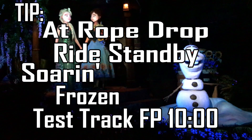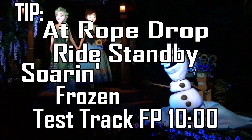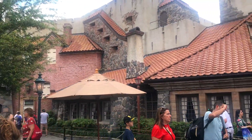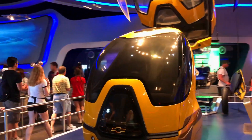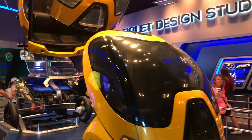The World Showcase doesn't open until 11 o'clock. However, due to the popularity of Frozen Ever After, they do open that ride at 9 a.m., but a lot of people don't know that. After a ride on Frozen, head over to your FastPass at Test Track. Having a two-day visit at Epcot alleviates the question of which Tier 1 attraction to FastPass.